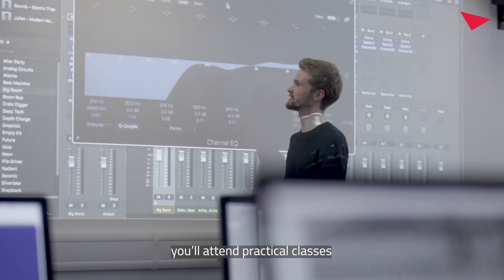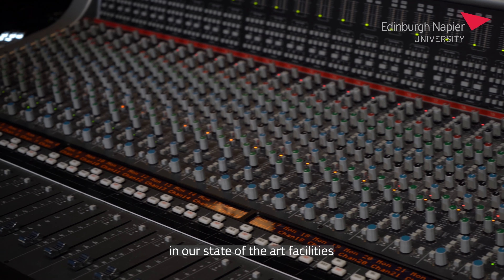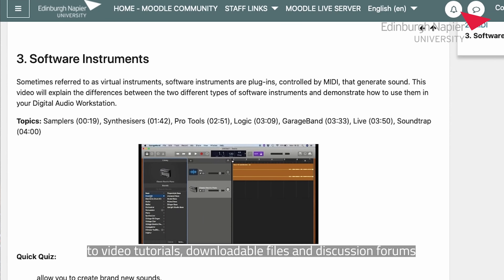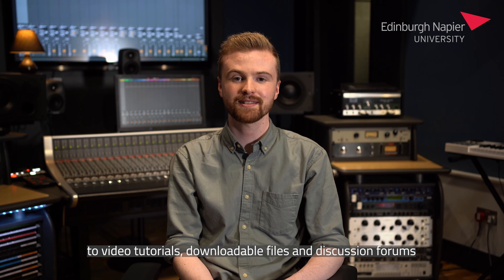On Saturday mornings you'll attend practical classes in our state-of-the-art facilities at our Merkerson campus. Between classes you'll receive exclusive online access to video tutorials, downloadable files and discussion forums.